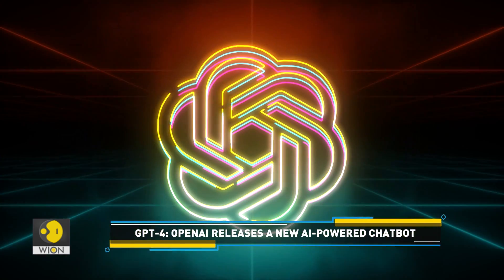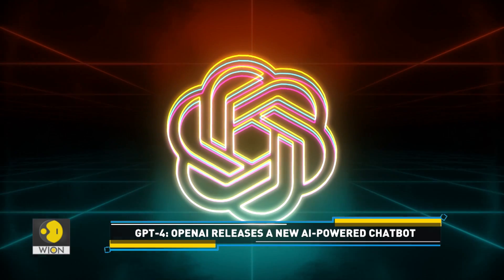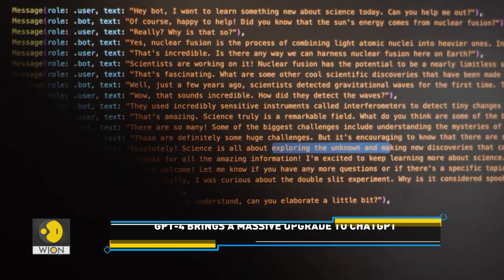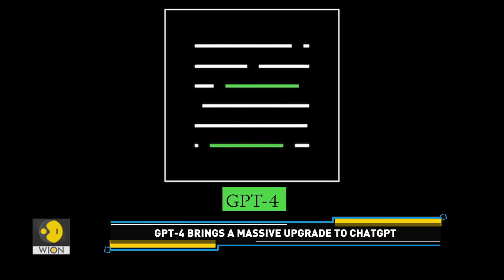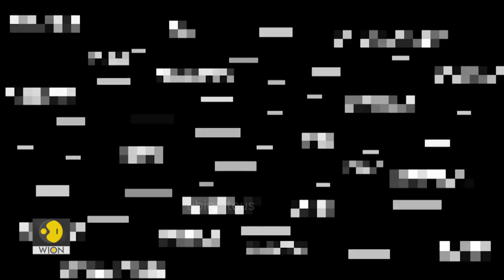ChatGPT, a program powered by artificial intelligence, has taken the internet by storm. And now we have an upgraded version of the AI-powered chatbot — it's called GPT-4. As one would expect, this too has caught the world's attention.